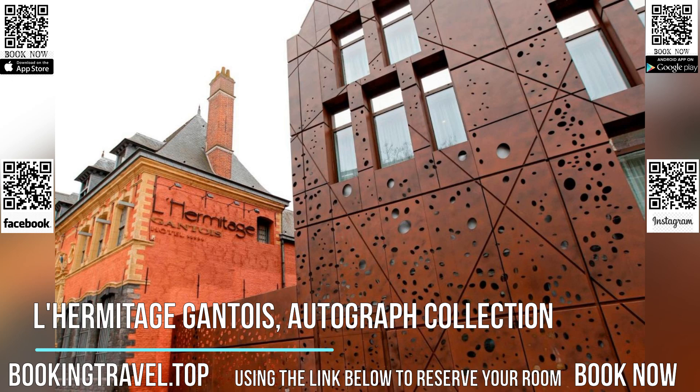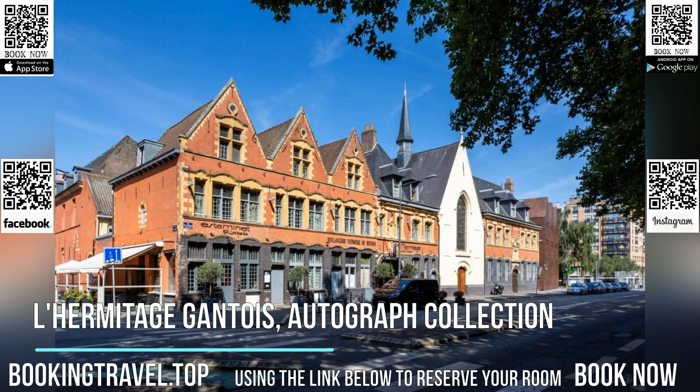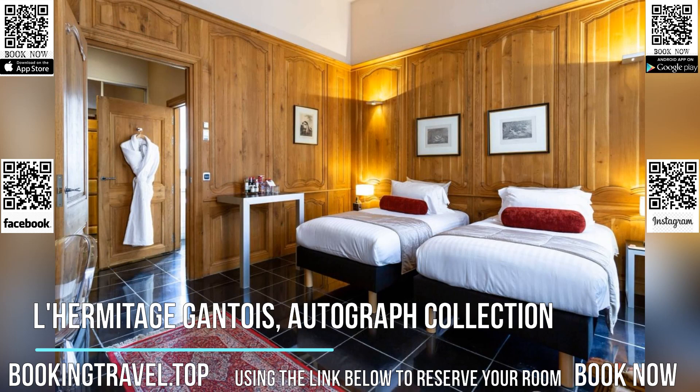A buffet breakfast is available every day, and guests may also enjoy breakfast in their room upon request. There is a brasserie serving regional cuisine in a relaxed setting, a piano bar and a gourmet restaurant offering seasonal dishes.